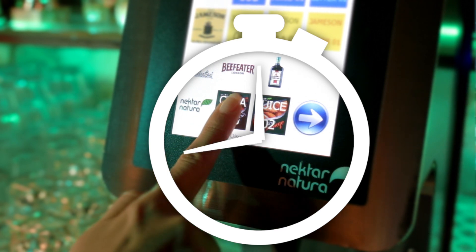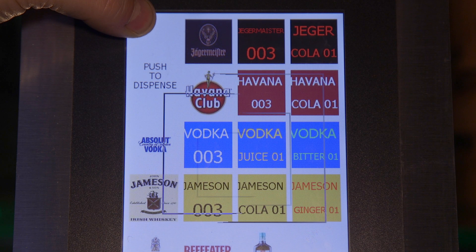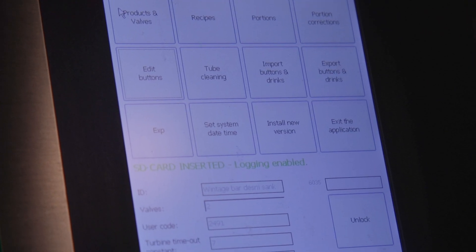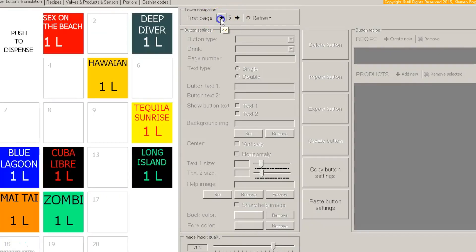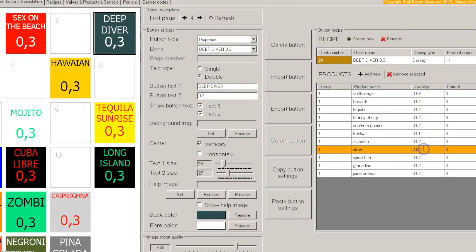It saves you time and increases your income. You can increase the frequency of your service up to 30%. Nectar Natura can meet all of your beverage dispensing needs by providing a program for every combination of alcoholic and non-alcoholic drinks. Our Tower Touch system delivers in only 3 seconds.